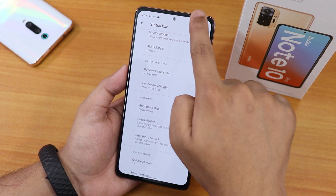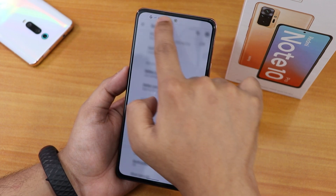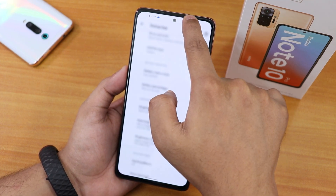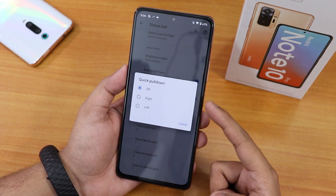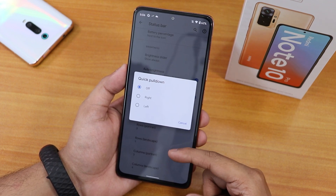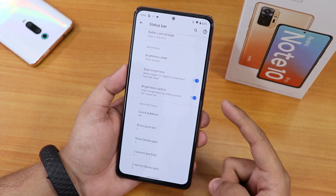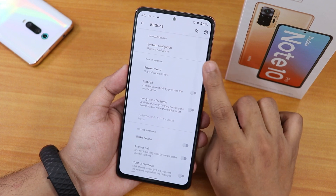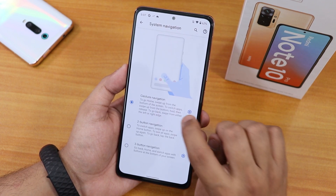There is a brightness slider option — you can have it show always. The auto-brightness option is here, and there is brightness control so you can adjust brightness by sliding a finger on the status bar, which is a very cool feature. There are also options like quick pull-down — you can set it to left or right — and row and column number customization.